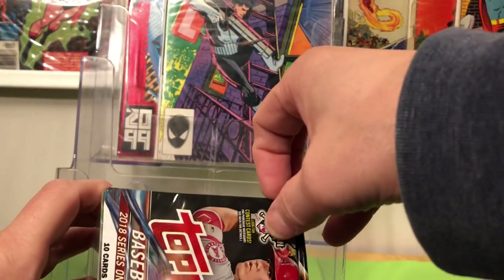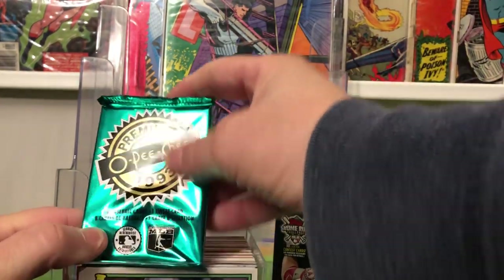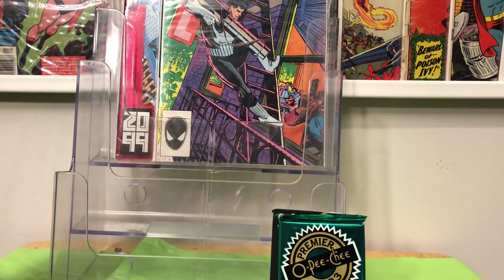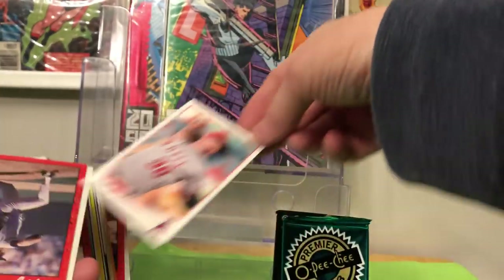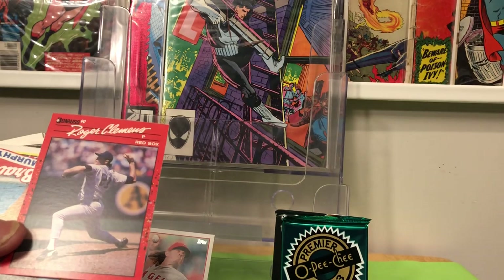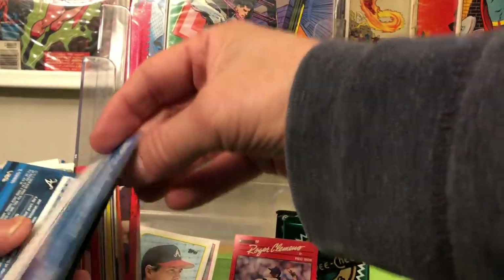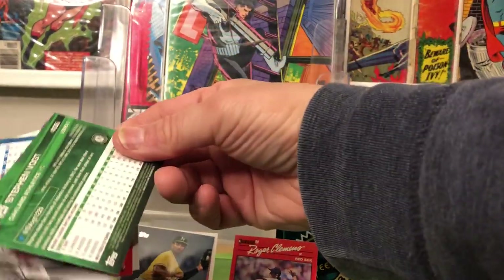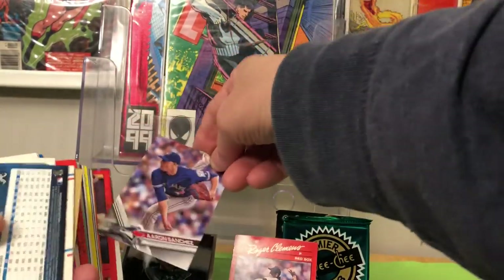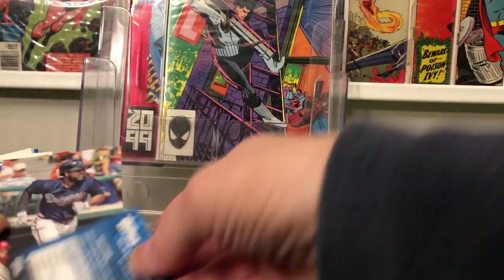There's a pack of 2018 Topps with 10 cards in the pack, and 1993 O-Pee-Chee — you know that's going to be garbage. Fred Lynn, Jared Weaver, Roger Clemens — he's not a Hall of Famer, I don't know if he'll ever get in but he should be. Dale Murphy, Marcus Simeon, Steven Vogt, Aaron Sanchez. These are 2017 Topps. Brandon Phillips and Junior Guerrero.